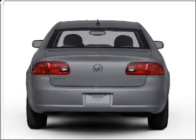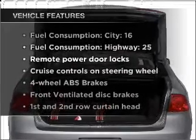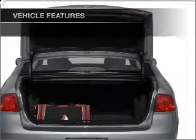Anti-lock brakes help you bring your vehicle to a safe stop. And with these notable features, you won't want to miss out on the opportunity to own this amazing ride.